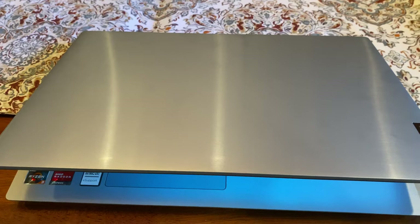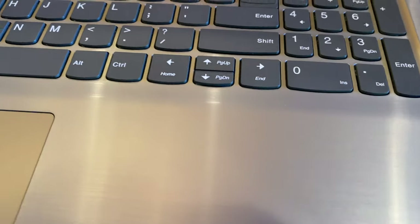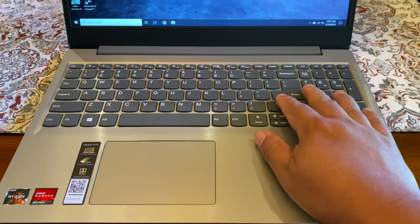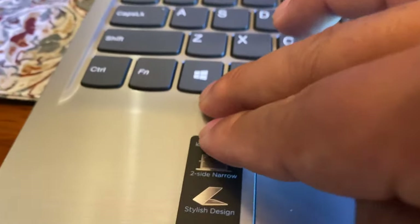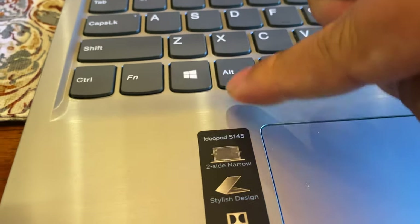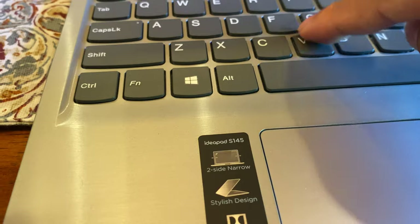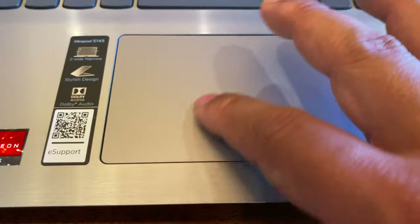I've been using the laptop for a while and one of the things I really like is the pseudo-premium look. The strategic placement of the metal-like finish on the outside and around the keyboard gives you the feeling of a higher-end laptop while keeping the cost pretty low. However, the keyboard flex and the cheap texture of the keys reminds you that this is a bargain laptop.